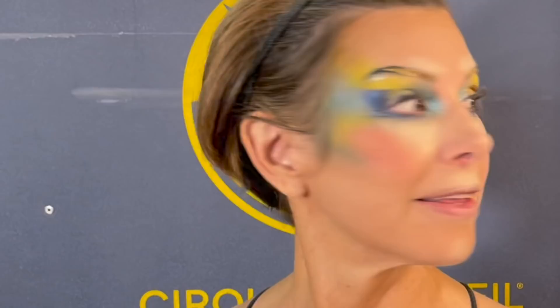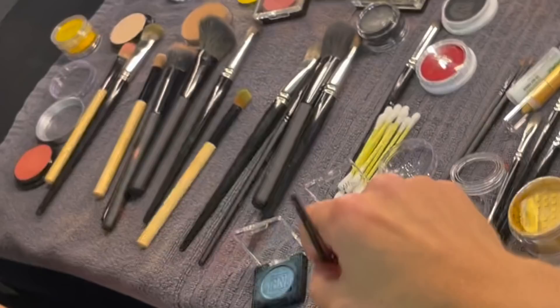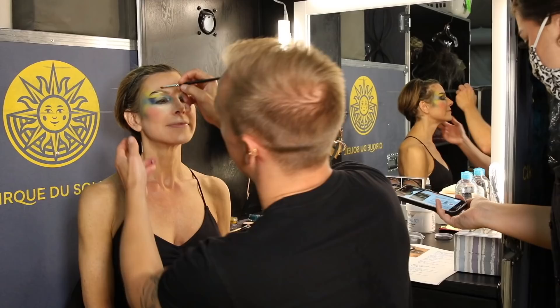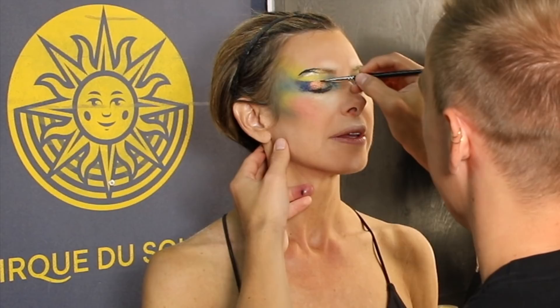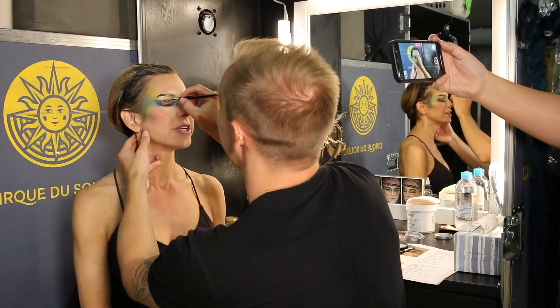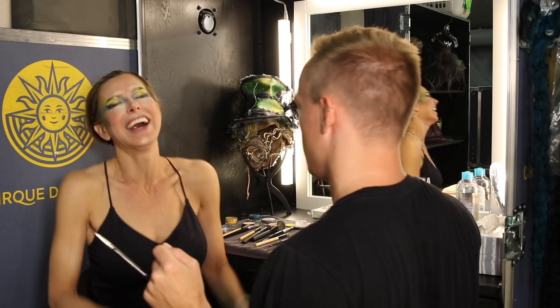You want to blend all the colors together to make a nice gradient transition. There's our cheat sheet — we're going off of that, every step in the book. Sometimes we get off script and make it our own, and then the wardrobe ladies come in and say it's a bit too much — go back to the drawing board. You want everything to be symmetrical.